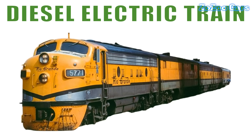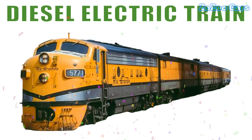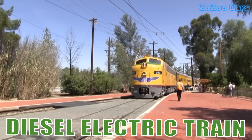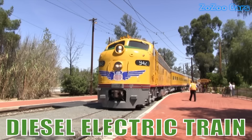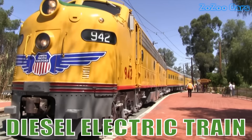This is a diesel electric train. Powered by a diesel engine and electric traction motors, it combines strength and efficiency for reliable long-distance journeys.